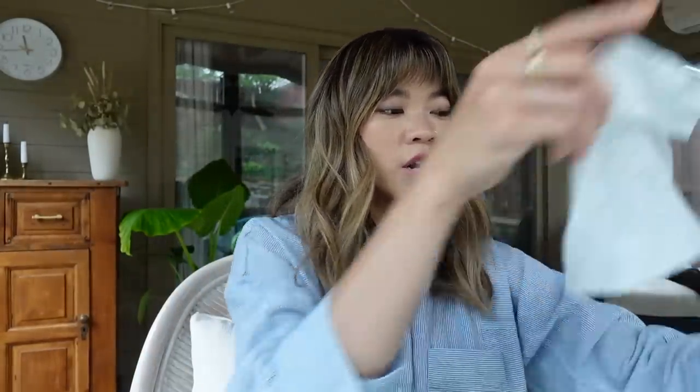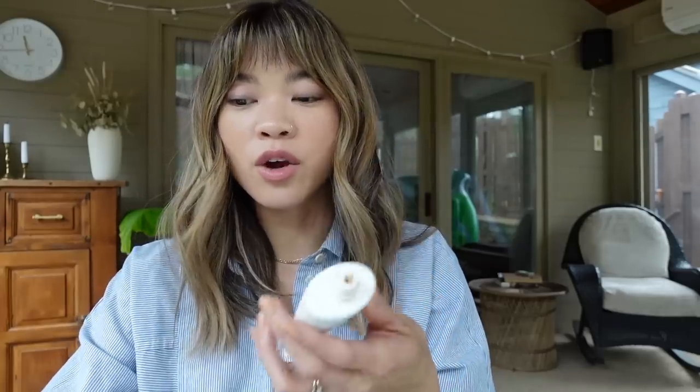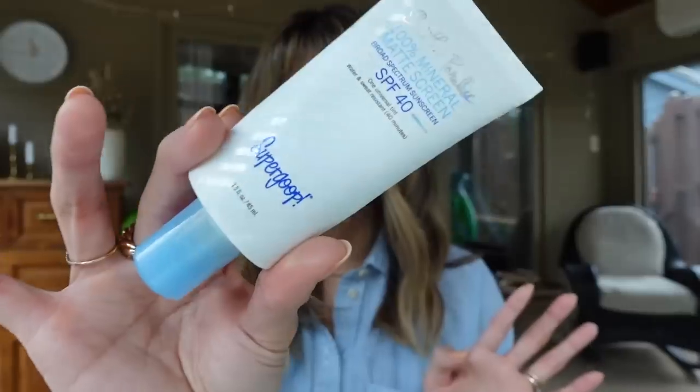I wouldn't really recommend wearing this one underneath a foundation, but if you don't wear foundation and you just want something with the slightest bit of tint, this is really nice. If my skin is doing great and I don't need any skin tint or foundation, I'll just throw this on — it's a quick and easy way to mattify, blur, and get everything situated. It's definitely for people who don't wear a lot of makeup.